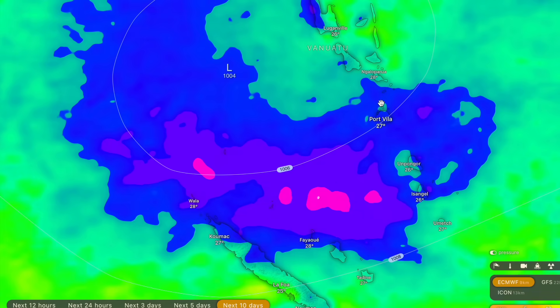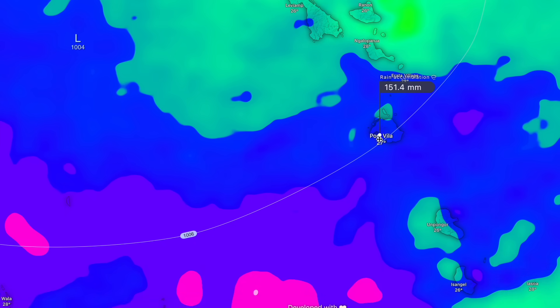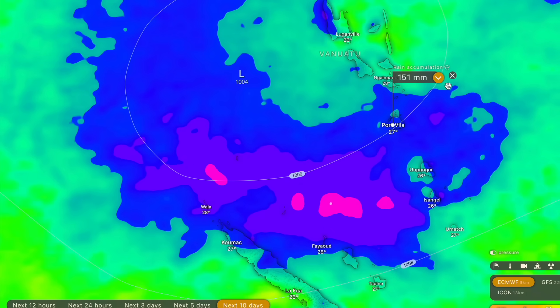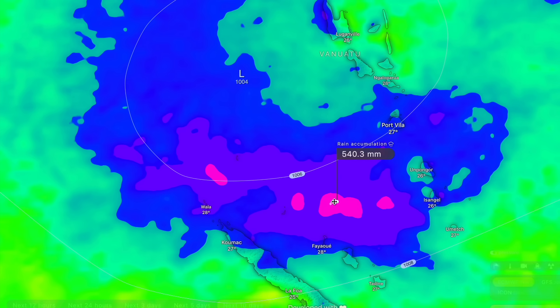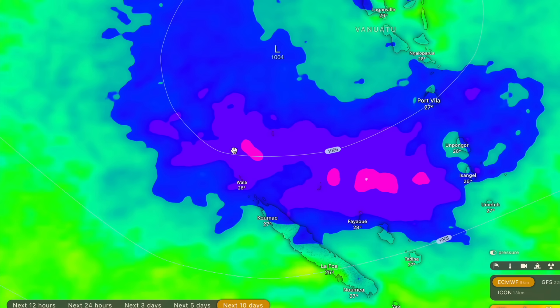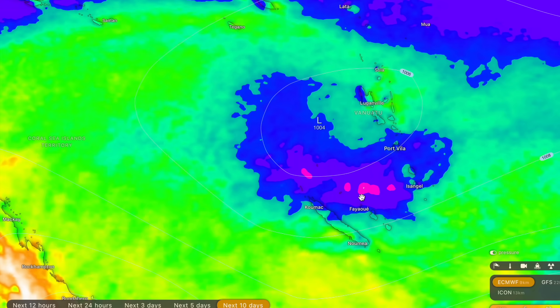Port Vila on Vanuatu could receive up to 150 millimetres of rainfall from the passage of this tropical cyclone, and there could be one or two places on Vanuatu that pick up to 200 millimetres as well. The majority of the rainfall looks like it's going to be concentrated offshore, with one or two spots expecting up to 800 millimetres. Some of the islands between Vanuatu and New Caledonia might receive a substantially higher amount of rainfall than the mainland areas. That rainfall is quite hard to predict at this point.